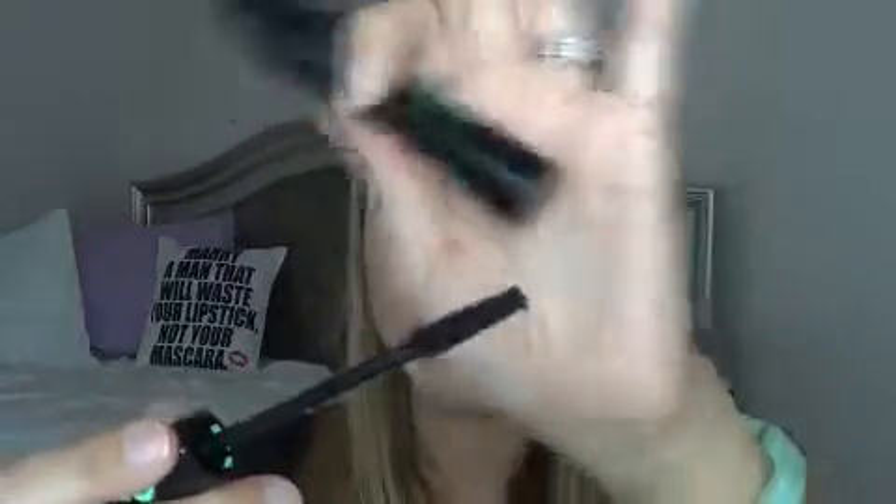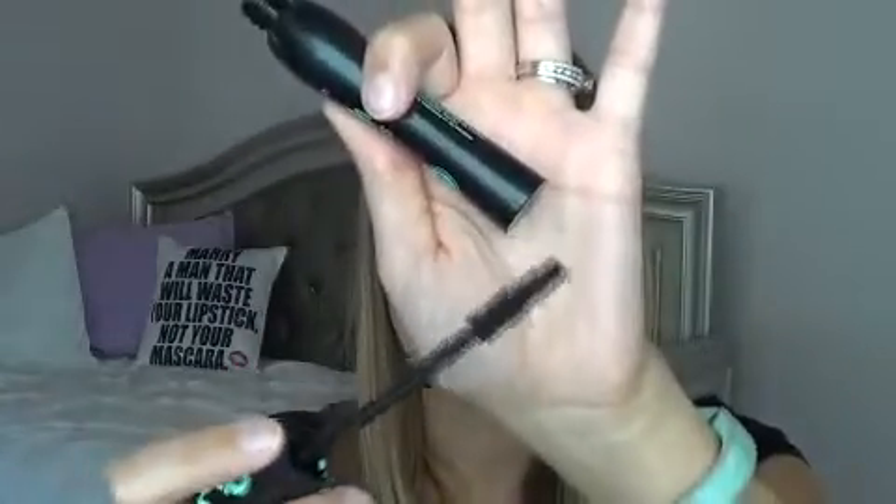For mascara, I am using the Essence Lash Princess False Lash Effect Mascara. I've been using this for a couple days — today I have the Marc Jacobs mascara on, but I like that the Essence has a natural bristle brush and I find that it makes my lashes look pretty nice. I will let you guys know my thoughts and continue to use this more this month.